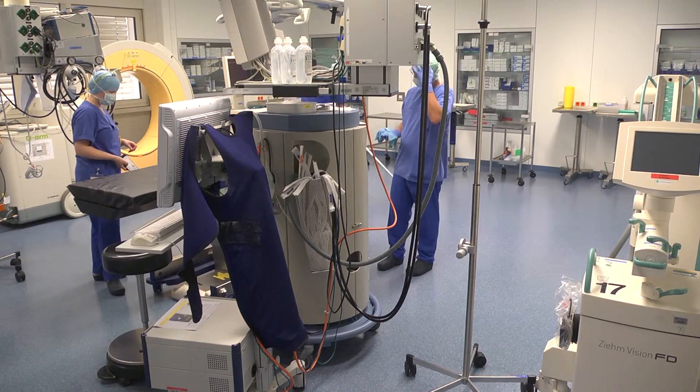After every operation, the rooms are cleaned and prepared again according to the hygiene plan.